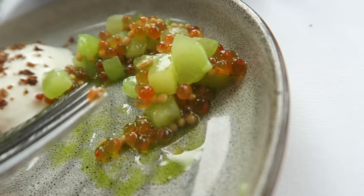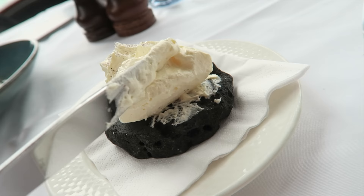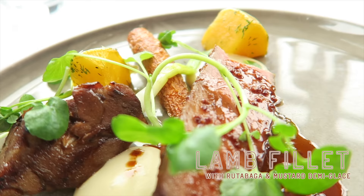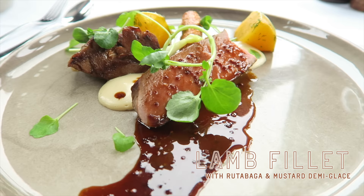That one's very pleasant. If you stuff your mouth with all that butter, the texture is like shaving cream — super fluffy. Here we have the lamb filet and shoulder of lamb with rutabaga, carrot, spring onion, and mustard demi-glace sauce.